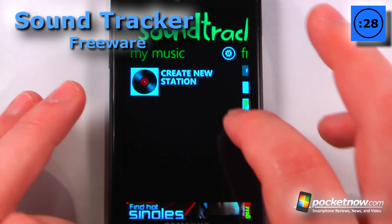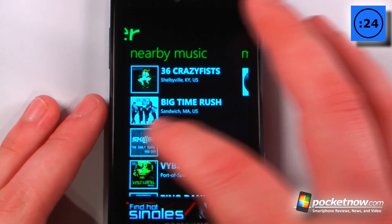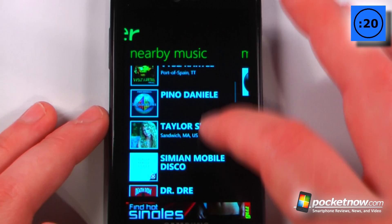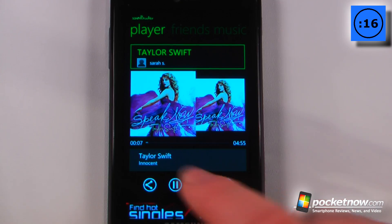Soundtracker is a free application available on Windows Marketplace that allows you to create your own radio stations. You can also find music by your friends and other people within your vicinity. Here are a few people in my vicinity, so let me just pick this one here so you can listen to that.